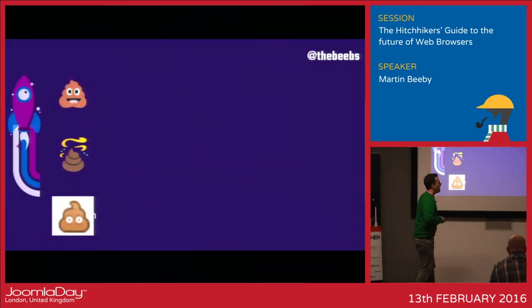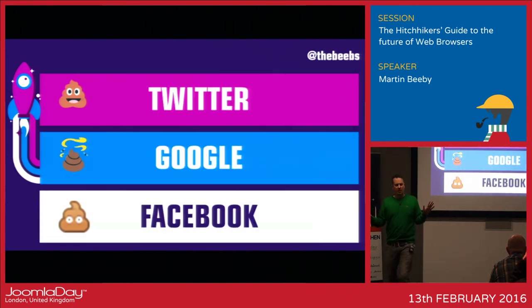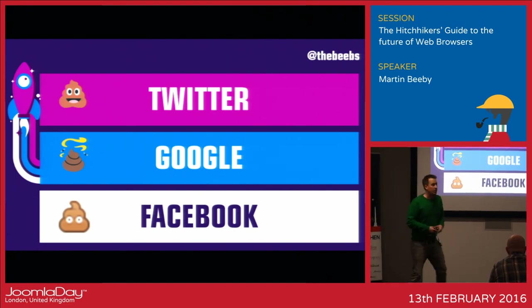Twitter has the smiley face on their emoji. Google — if you type it into Gmail — gives you a feces with flies and vapors, which is what we decided not to do. Facebook has got the weirdest emoji: it doesn't have a mouth, which is strange because everyone I know on Facebook talks shit.